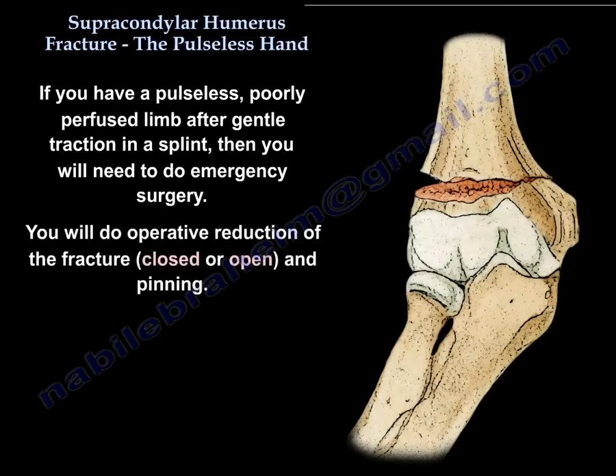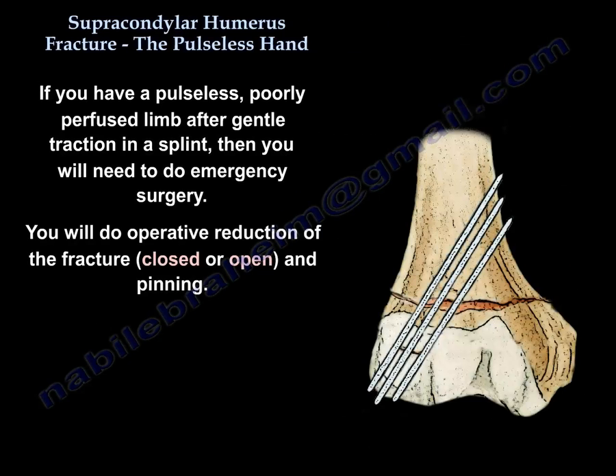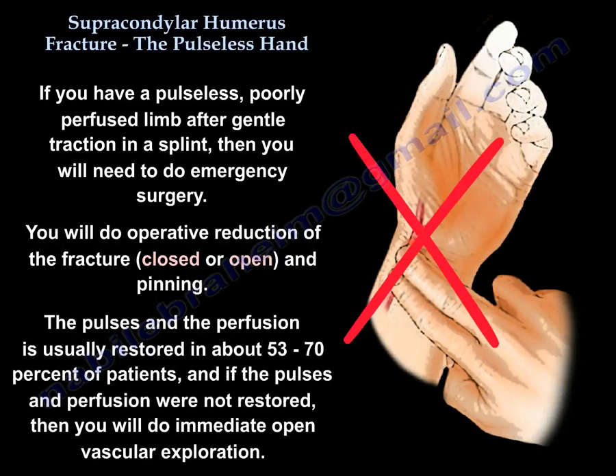You will perform operative reduction of the fracture — closed or open — and pinning. Pulses and perfusion are usually restored in about 53 to 70% of patients. If pulses and perfusion are not restored, then immediate open vascular exploration is indicated.